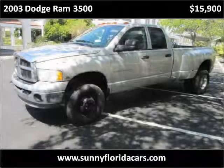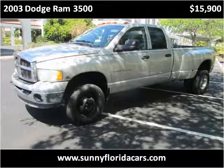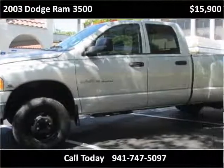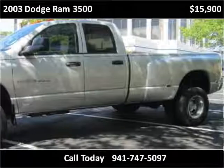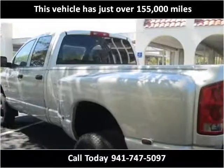This 2003 Dodge Ram 3500 is available from Sunny Florida Motors. This vehicle has just over 155,000 miles.